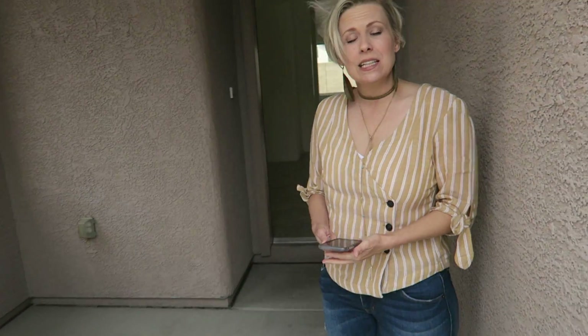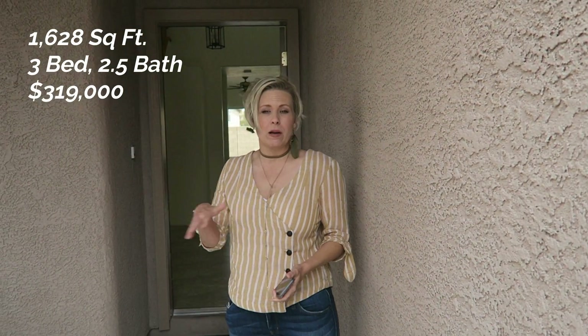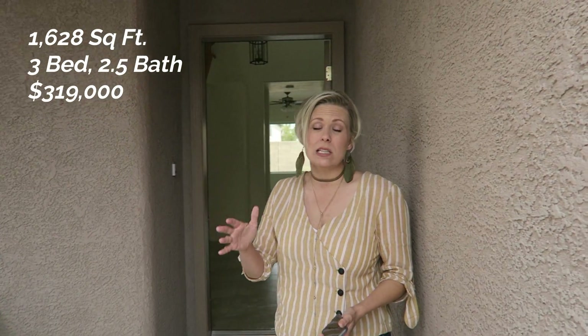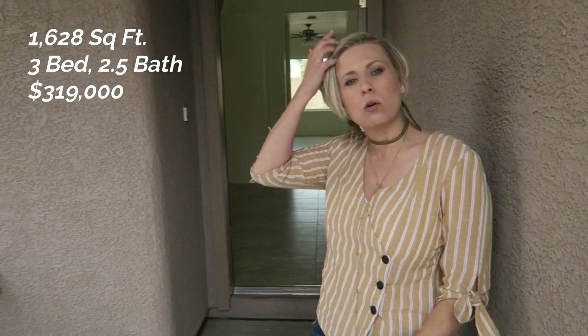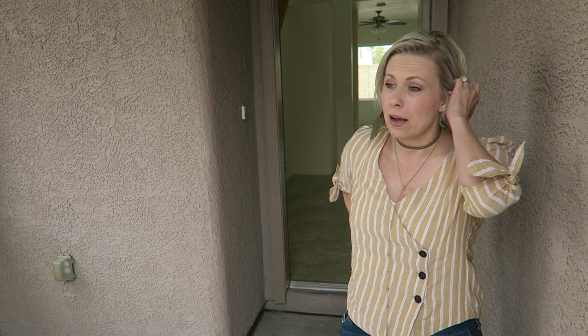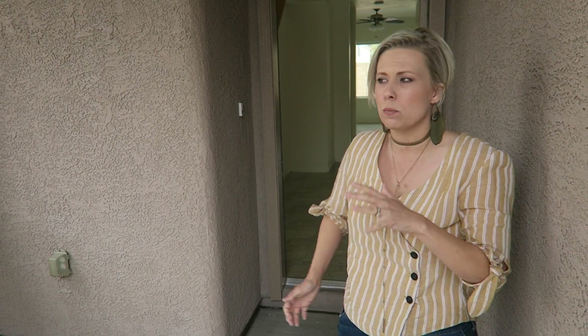So this house is 1,628 square feet, three bedroom, two and a half bath. Kind of a standard house which you're going to get in Las Vegas for about the $300,000 price range. This is listed at $319,000. Beautiful neighborhood — Anthem is a gorgeous, gorgeous subdivision located at the very top of Henderson. It's a little bit of a drive from the rest of the city, but I think it's worth it because it's so clean, so perfect. Everybody really takes good care of their houses here.